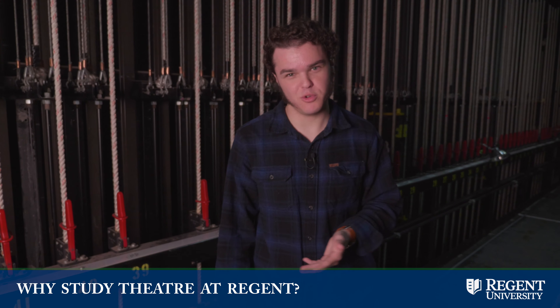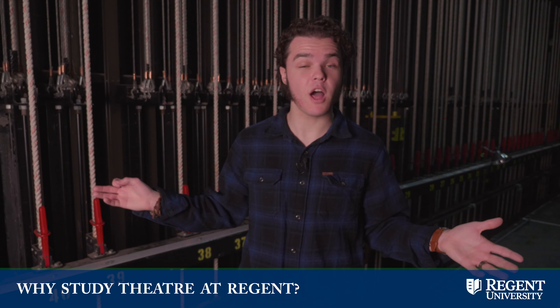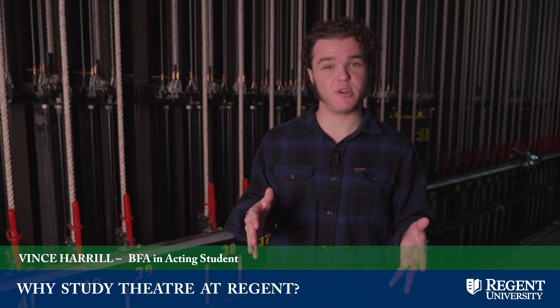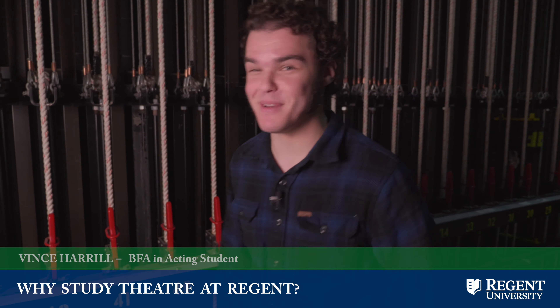As a student at Regent University in the theater program, you get to learn in a lot of really unique spaces. I'm Vince Harrell and I am a junior in the BFA program in acting here. If you come with me, I'm going to show you some places I spend most of my time.